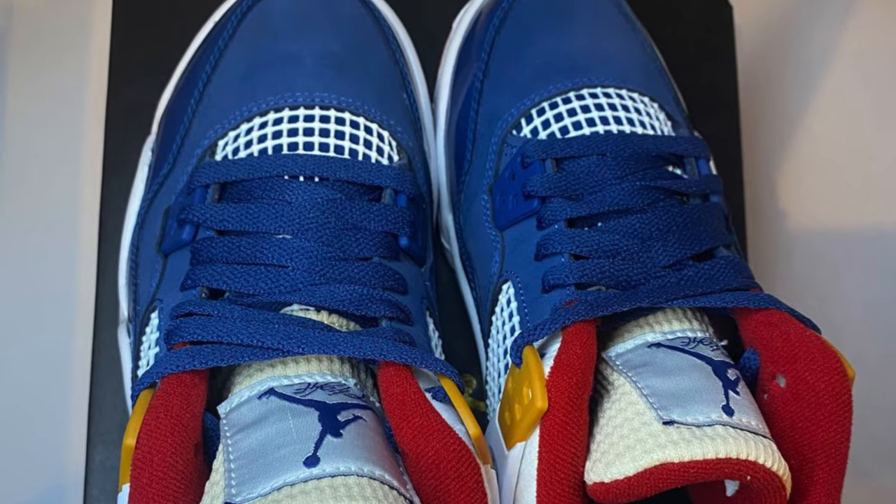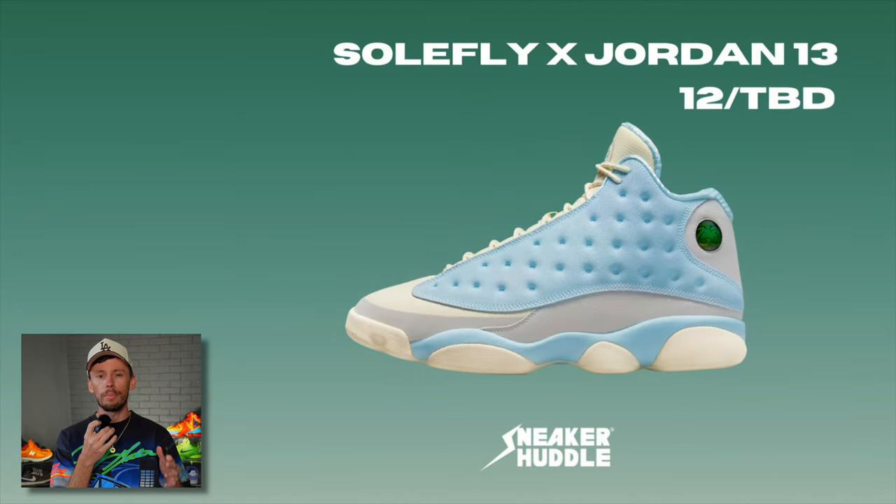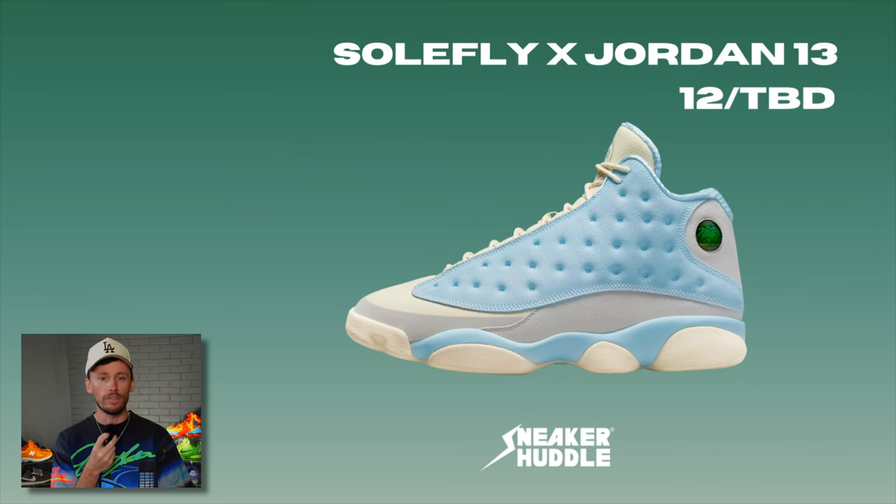These give me Union LA vibes for some reason, and that's the grade school Air Jordan 4 Messy Room. These are currently confirmed to drop before the end of the year, sometime within the month of December.